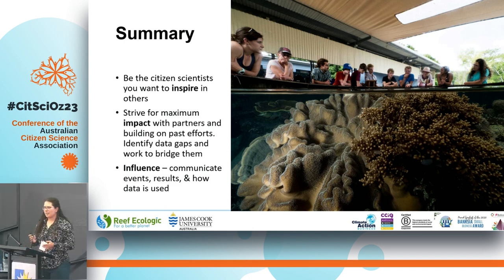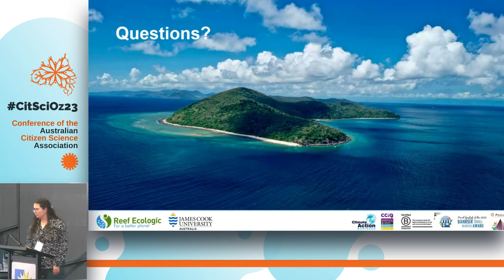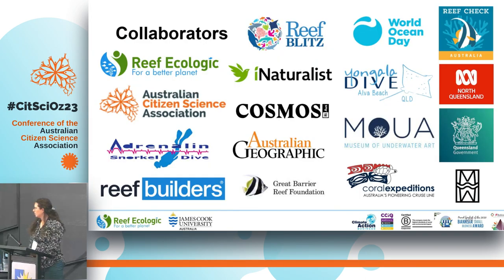Be the citizen science you want to encourage other people to be. Strive for maximum impact by partnering with people and communicating what you do. This couldn't be possible without the help of so many collaborators, in-kind donations, and published articles. Thanks everyone — I'd love some questions and a bit of discussion.